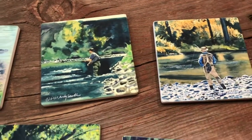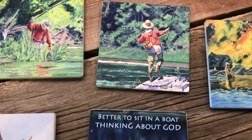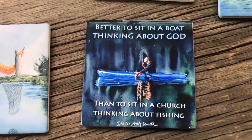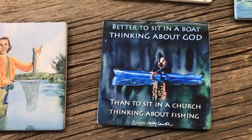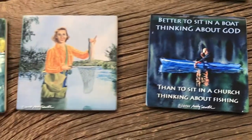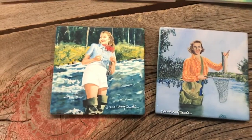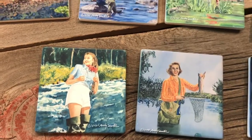I've got a ton of fishing coasters, like probably a dozen or more — maybe 20 or so. This is kind of a fun one. This one's actually me out at Stanley Lake catching a fish, thinking about God — probably playing hooky from church that day. This is actually my mother in this one here. I've got a whole series of kind of vintage-look ladies fishing.